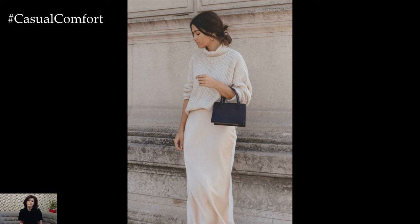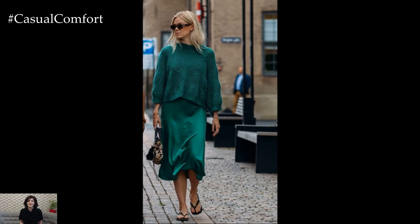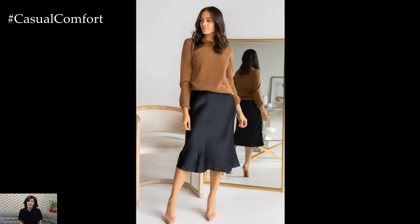So as you step out this fall, why not try this effortlessly chic combo and make it your own? Thanks for watching and don't forget to subscribe, like, and share your favorite fall outfits in the comments below. See you in the next video!